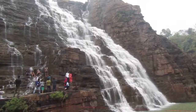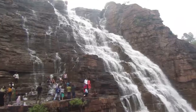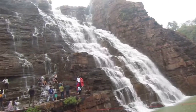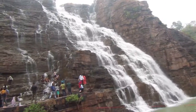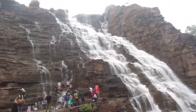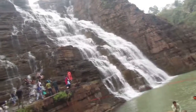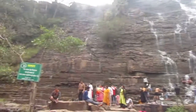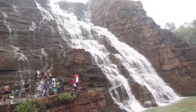This is the Tirathgarh waterfall in Bastar — another mighty waterfall, not as big as Chitracoat, and also not that dangerous. But this is a unique waterfall. The shape, the steps — it's all unique. In monsoons, all these portions are filled with water.